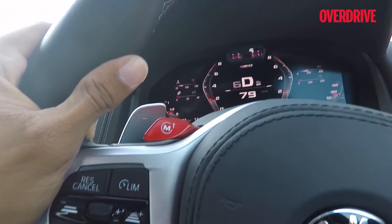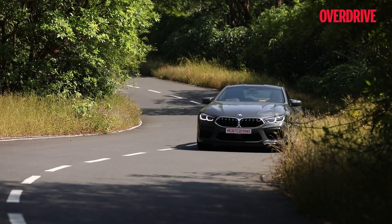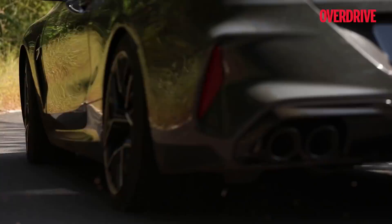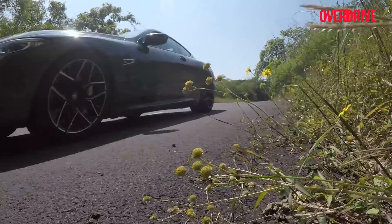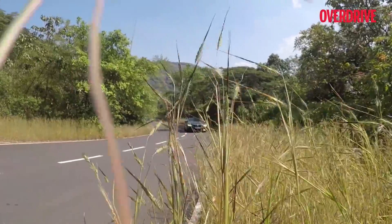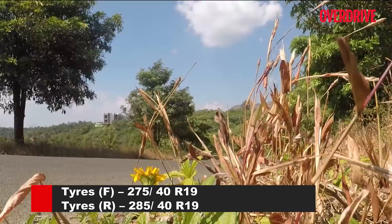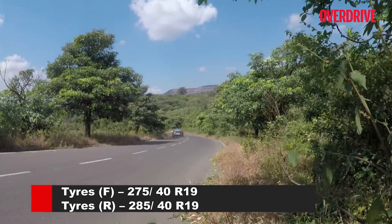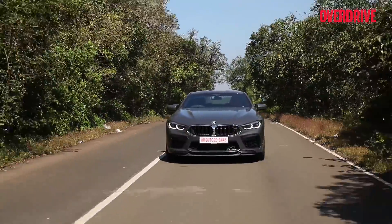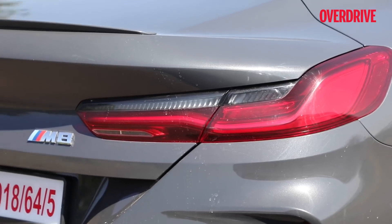That said, you have to be careful choosing these modes on tighter roads like these, because a little too much power and things can go completely wrong with this car. There's so much grip from the chassis and the tires that you need a lot of talent and a much wider road to get the M8 to swing its stubby tail, which is why a track day with this car would make a lot more sense for someone who wants to push this coupe to its edge.